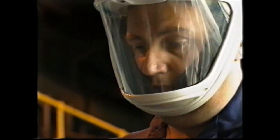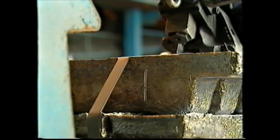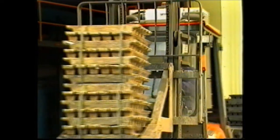The pure lead conforms to London Metal Exchange standards. Ingots are banded for safe storage, and the banded stacks are then stored in a quarantine yard prior to inspection by quality control personnel.